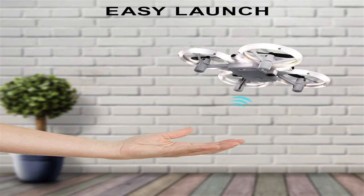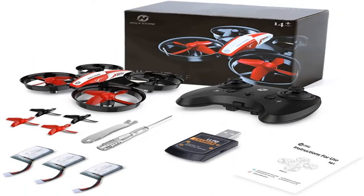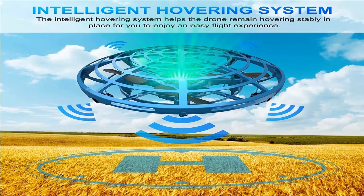Drones have various numbers of propellers. Depending on their number, devices are split into three kinds. Tricopters are three-propeller designs. They are not the most stable, so they are only appropriate for fun — a great photo is unlikely to be taken with them.